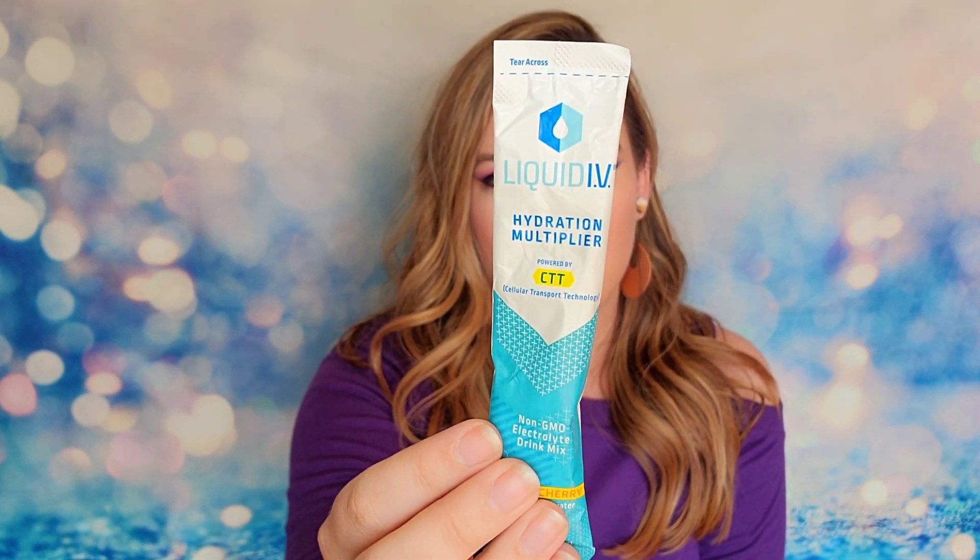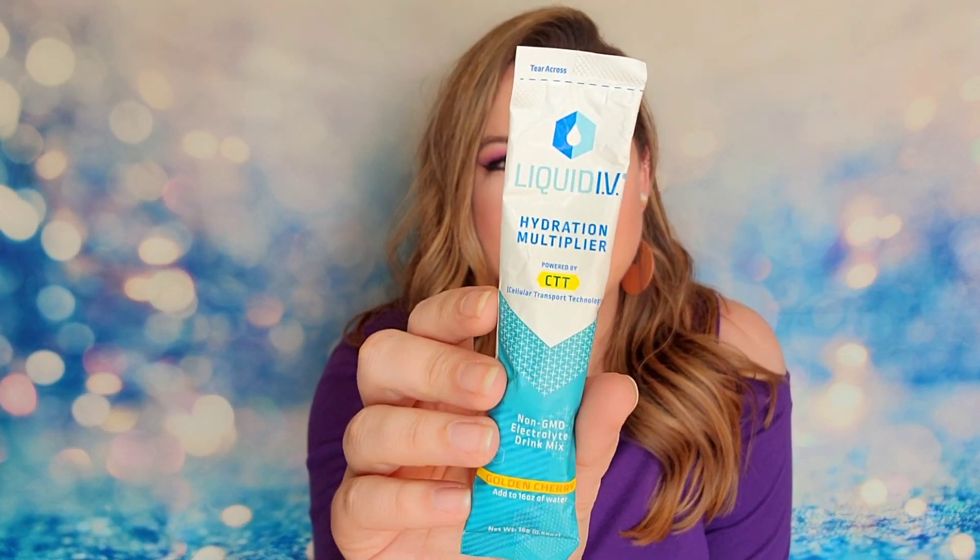The first item inside my box is from Liquid IV — this is the Hydration Multiplier in the flavor Golden Cherry. It's a drink powder, so you add it to 16 ounces of water, mix and dissolve it, then drink it. This is supposed to give you more hydration and electrolytes. There are 45 calories in one of these sticks. I've personally had this in the last couple of Walmart boxes but in different flavors, and they smelled better than they tasted — my personal thoughts. They weren't terrible, but I never re-bought them again, if that tells you anything.